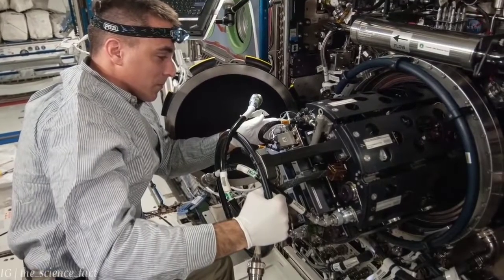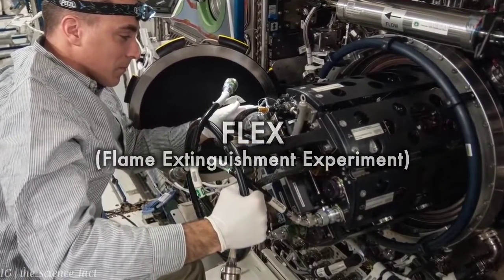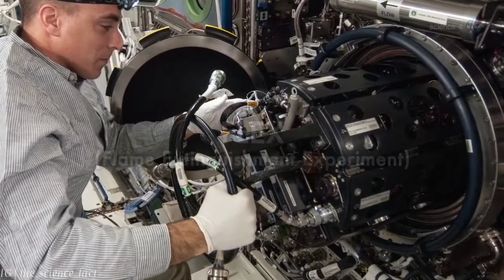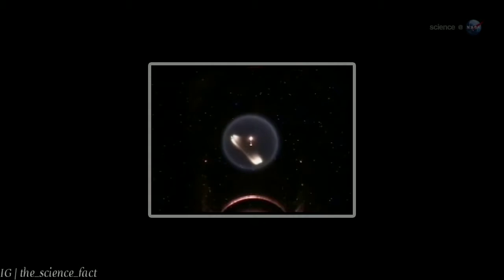Recently, Williams and colleagues were doing a space station experiment called FLEX to learn how to put out fires in microgravity when they came across something odd. Small droplets of heptane were burning inside the FLEX combustion chamber. As planned, the flames went out. But unexpectedly, the droplets of fuel continued burning.